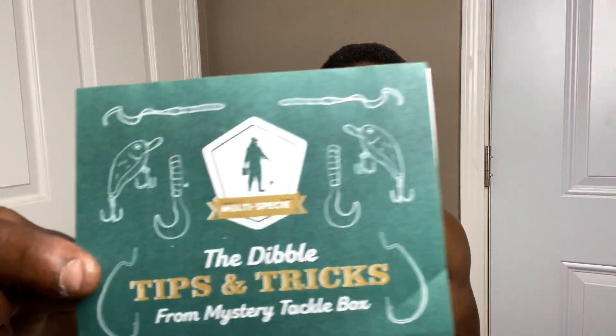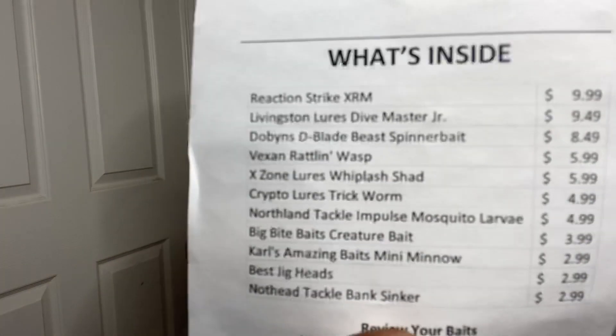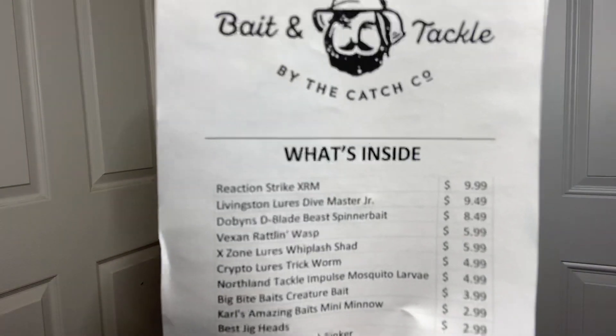Inside of your box is always the tips card. It says tips and tricks and goes into different little tips and tricks you can use. Then you have a description of everything that's inside your box and the price on the other side.